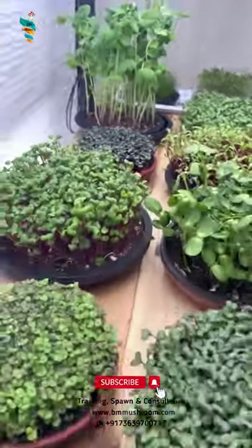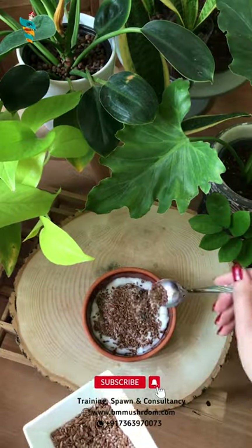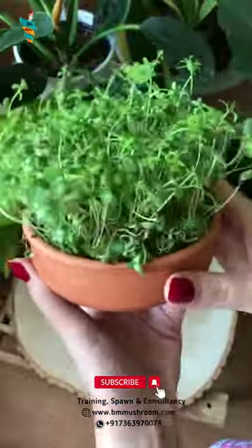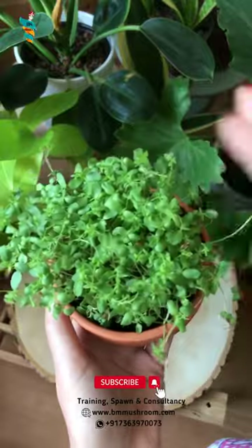Microgreens are vegetable greens, harvested just after the cotyledon leaves have developed with one set of true leaves. They are used as a nutrition supplement, a visual enhancement, a flavor and texture enhancement. These are used to add sweetness and spiciness to foods.